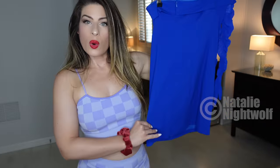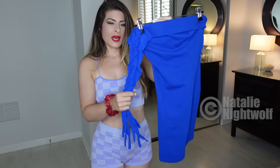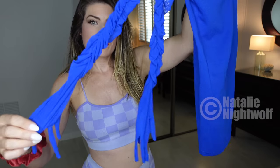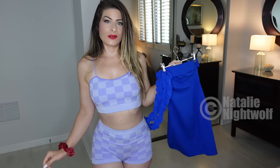Outfit number one is going to be this royal blue tube dress — or strapless dress. Here's the front. And it also came with these gloves. So a mini tube dress and long gloves. I think this is going to be so cool, so cute.